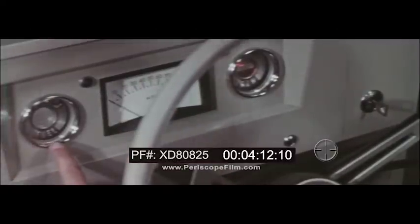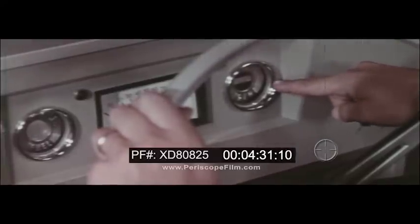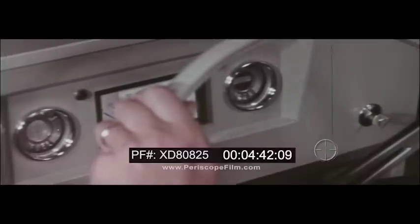This is your fuel gauge. Generator and oil pressure gauge. Ignition key and starter switch. Start your engine by turning the ignition key full right. The red lights on your generator and oil pressure gauges go out when the engine starts. If you stall your engine during a drive, this red light will go on. Turn the ignition off.